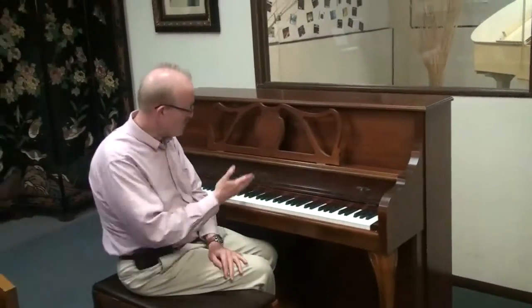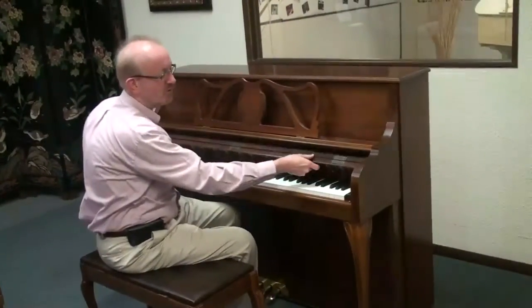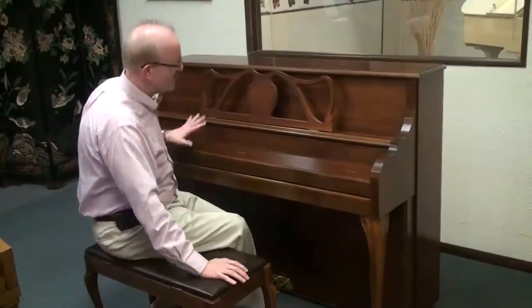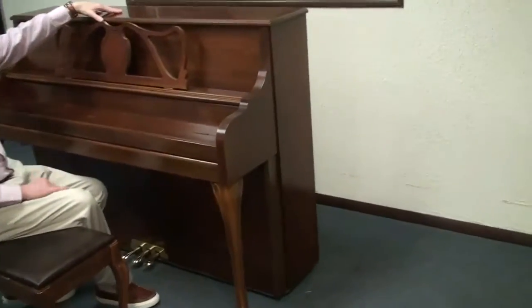Hi, this is Greg Norton. I want to show you this really lovely Kimbell Upright Piano. This is a Queen Anne Cherry cabinet that you're looking at. It has the Boston-style wallboard — it folds out just like that — a matching bench with a pad on top of it here, and it's really just a lovely cabinet, a great piece of furniture.